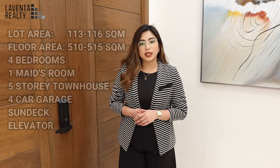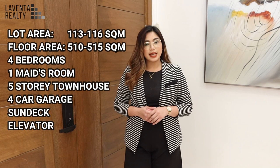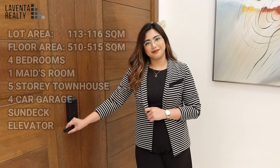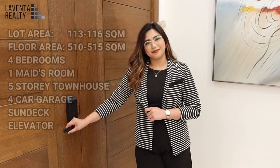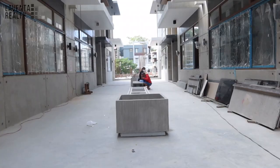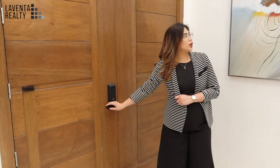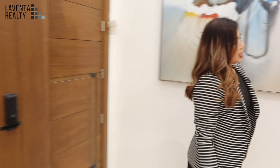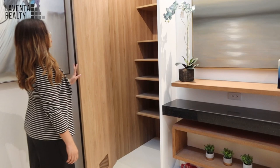This property has a lot area ranging from 113 to 116 square meters, a floor area of 510 to 515 square meters — a five-story townhouse with four to seven car garage, three bedrooms plus a maid's room, a promenade on the second floor or main level, a sun deck, a lounge room on the fourth floor, and an elevator. I am standing at the main entrance on the main level, the second floor. If you open this door, you have access to the promenade where your kids can play or hang out with neighbors. And right here is a huge storage area. This area has a double ceiling.